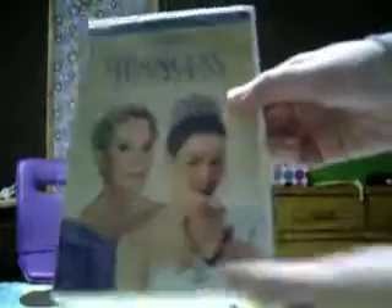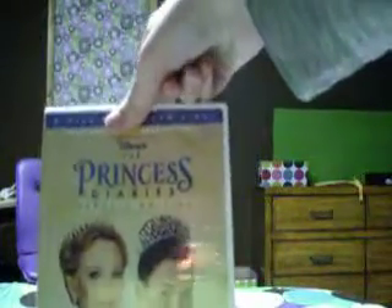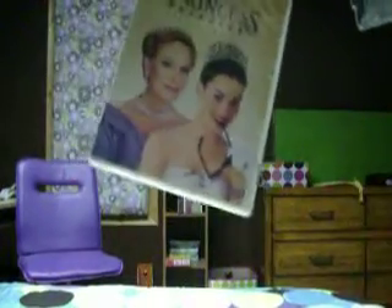And this is the Princess Diaries 2-Disc Special Edition. I believe this was 800 points on Disney Movie Rewards. I already have this movie on the one disc, but I wanted the two disc, so I got that. And as you can see on my receipt — I don't know if you can see that — but $0, so it didn't cost me anything.